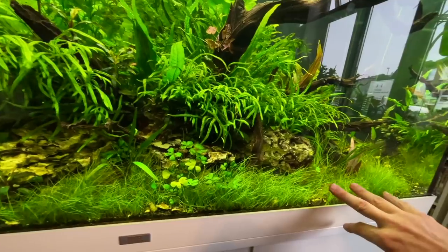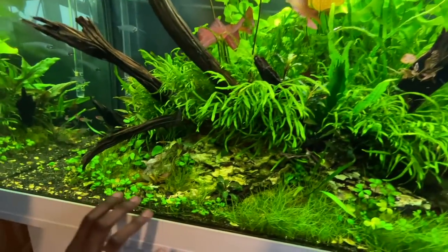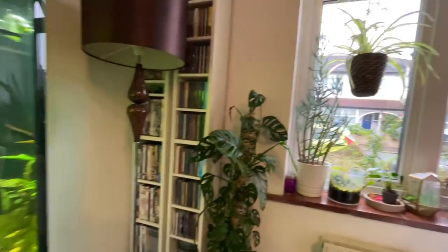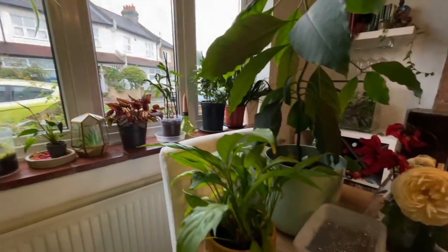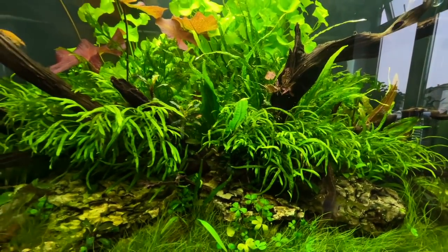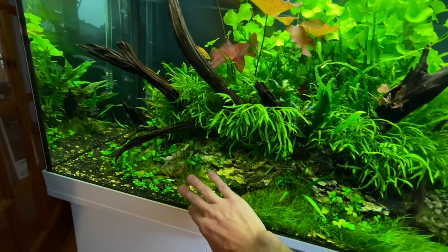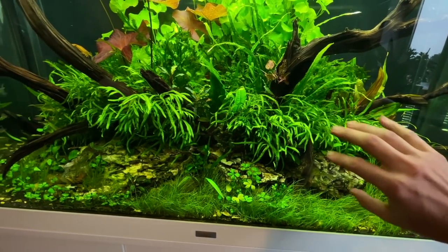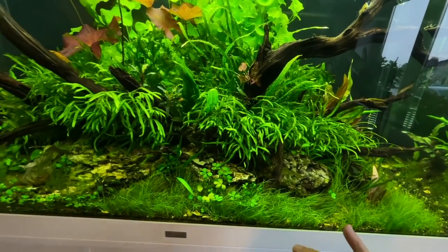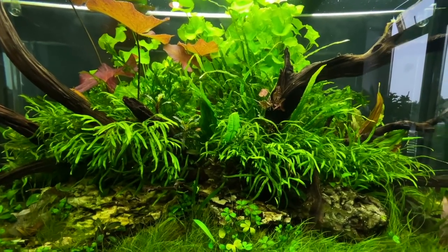You've got some Micranthemum carpeting here, struggling a little bit in this area — we talked about it possibly being a flow issue or CO2 distribution. This area doesn't get that much CO2, and the other side gets a lot of sunlight coming through, which adds ambient light. You've got an amazing collection of house plants too — it's worth a video to itself! You're getting a lot of natural light from the sun here.